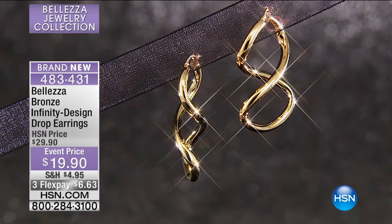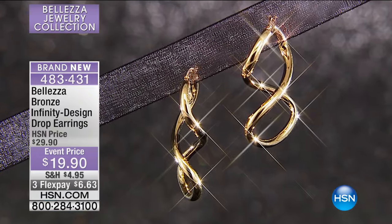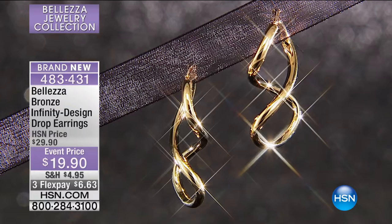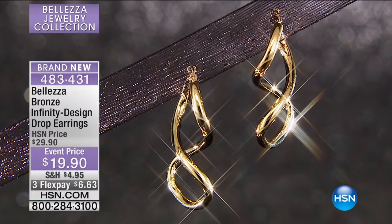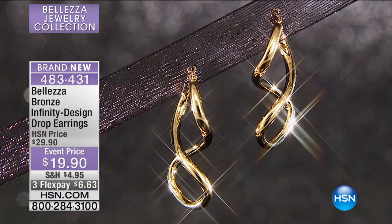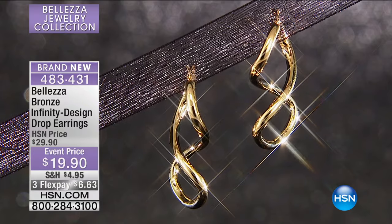There are sterling silver posts on here, so how great if you have any type of sensitivities. And we didn't stop there. How does three flex pay sound? $6.63 when you shop using any major credit card.